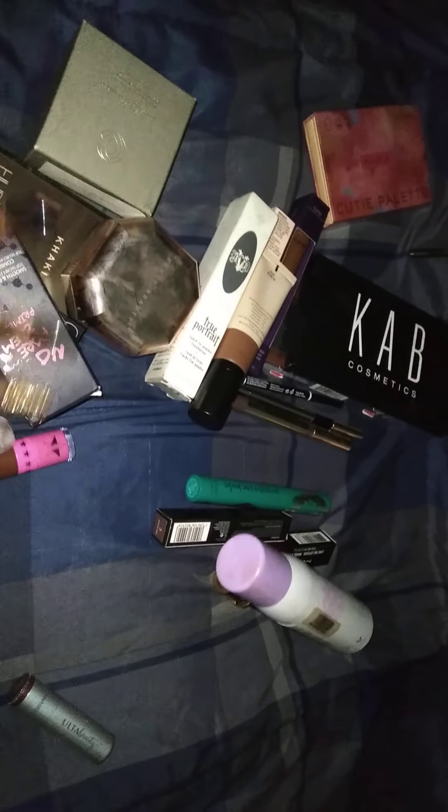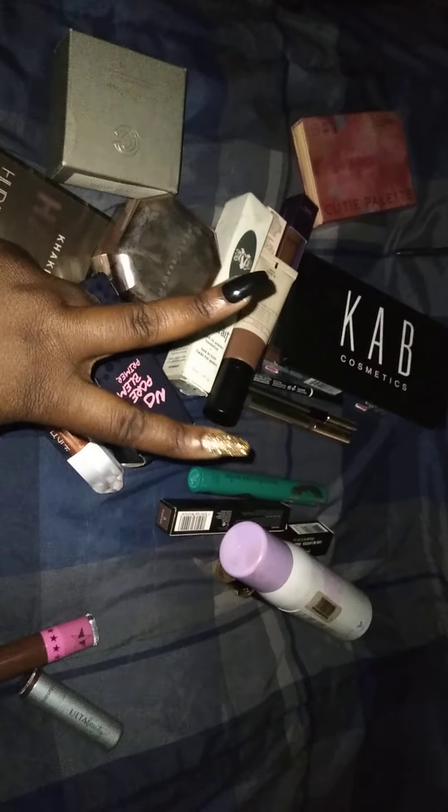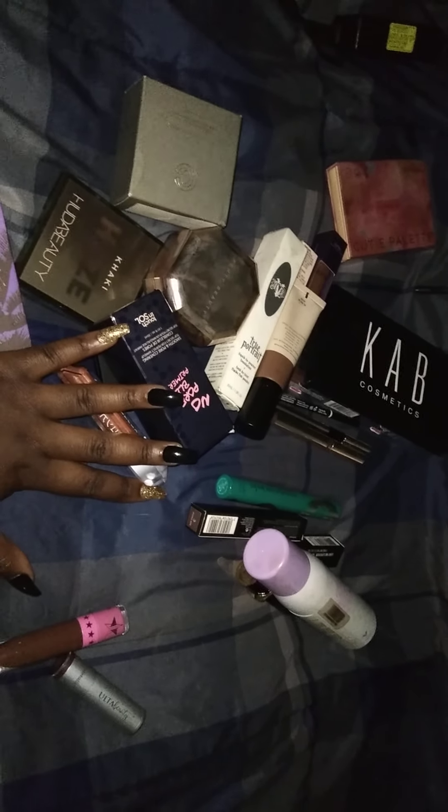That's it for Shop My Stash — this is everything. Hope you guys like this quick video. Can't wait for Shop My Stash Makeup Edition at the end of the month. See you soon. Bye.